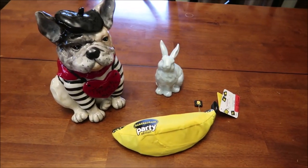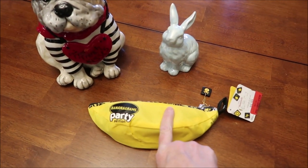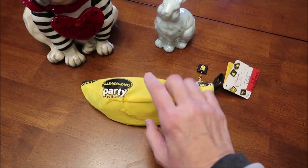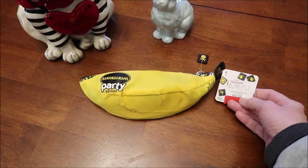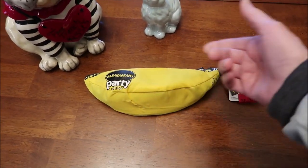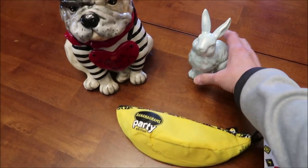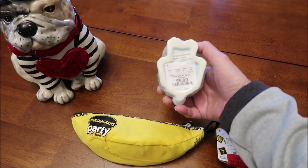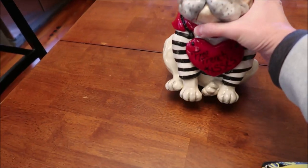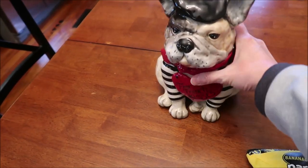I went back to HomeGoods with Ashley at a different location. At the checkout they had Bananagrams Party Edition. Ashley had paid $20 for hers at a parent-teacher store — this one started at $9.99 and was on clearance for $8. It's a party edition with extra tiles, but Ashley said to go ahead and get it since you can just play the normal game. I also bought a cute little bunny for $5.99. And I bought one more Valentine's decoration — it says 'free French kisses.' He was $19.99 but he's big and heavy.